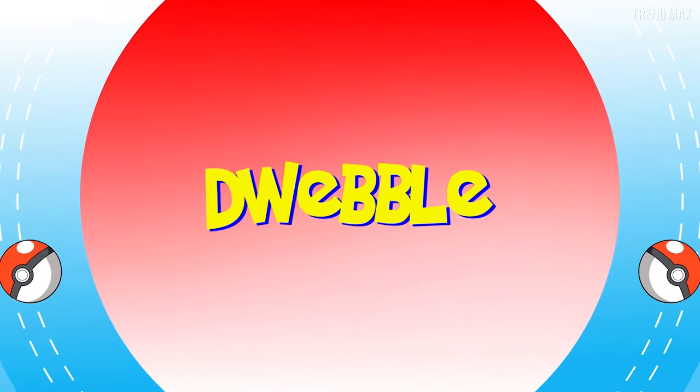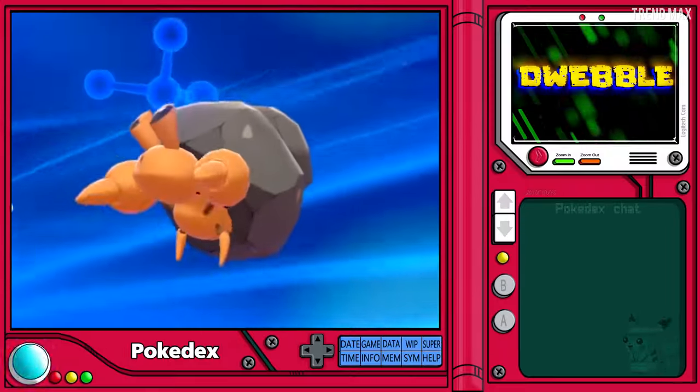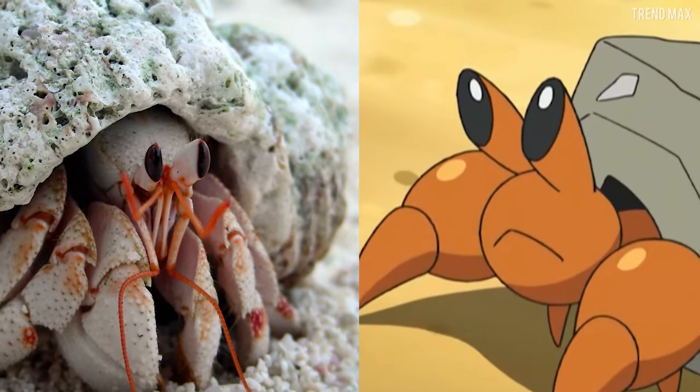Dwebble is a bug-rock type Pokémon that likes to bore through stones to get a house. However, this is actually about the Strawberry Hermit Crab — an animal with even the same bulging eyes and orange hue.